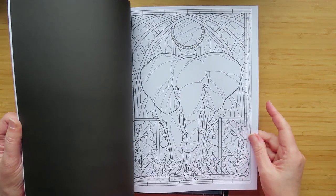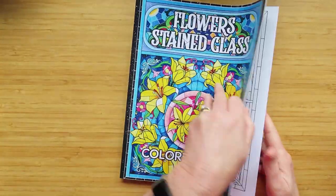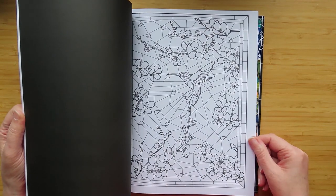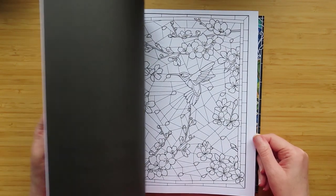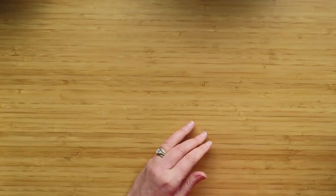My husband had these on my wish list and he bought them for me. I really want to do a lot of my books - it's just the time.